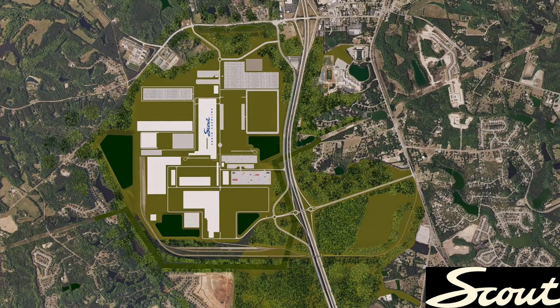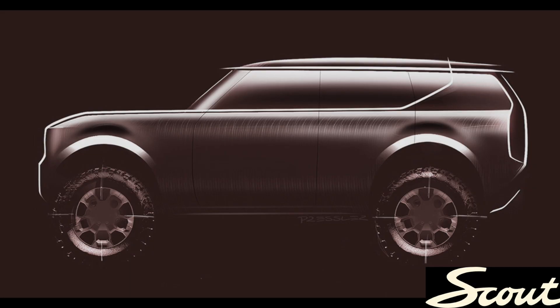Hey, welcome to the channel. So today I want to do some drone footage of the new Scout plant in Blythewood, South Carolina, just north of Columbia, South Carolina.